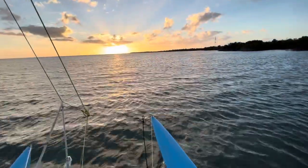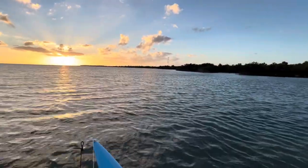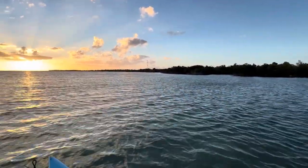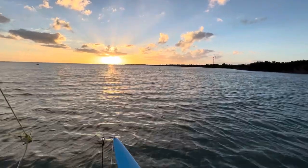We've been sailing all afternoon and the sun's coming down. I think we're gonna find a little spot in here to anchor or tie up to the mangroves for the night, and then we'll try to cross that bridge out there tomorrow. It's been a good day — Hobie Cat on the Keys, Day 1.